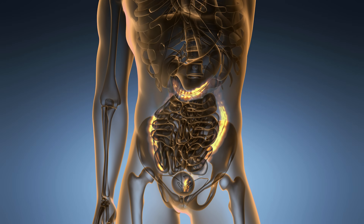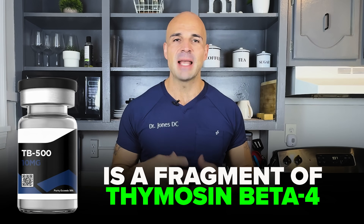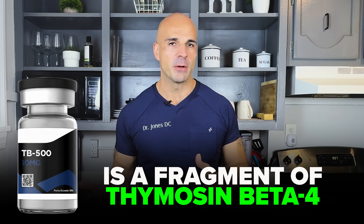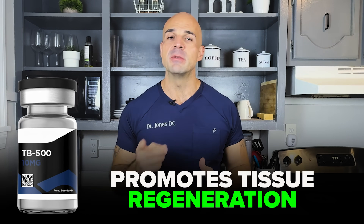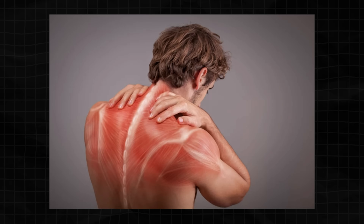TB500 is a fragment of Thymosin Beta-4. It has anti-inflammatory properties and promotes tissue regeneration. For a tendon tear, ligament sprain, or muscle damage, TB500 helps your body rebuild that tissue. It also improves flexibility and reduces scar tissue formation.